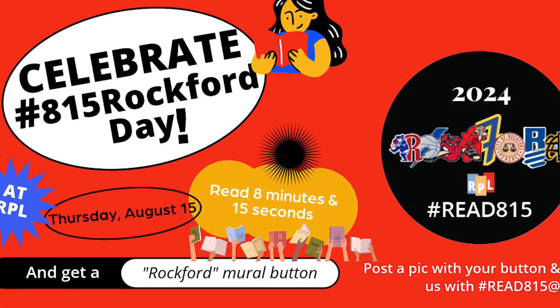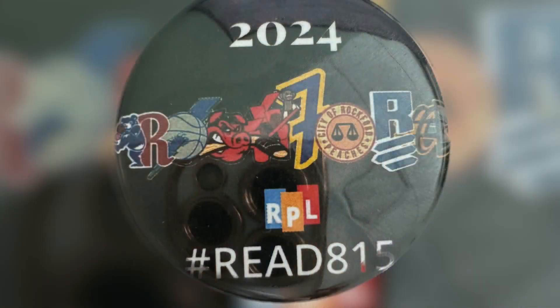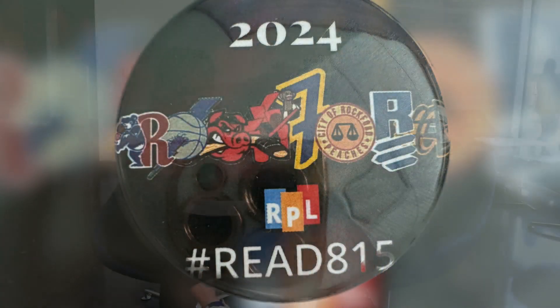You live in this building now. We live here, basically. You guys are doing something pretty cool to celebrate 815 Day this week. We really want people to feel comfortable coming in to explore their library and enjoy all of our brick and mortar locations. We'll be inviting everyone to come to any of our locations — Montague Branch, East Branch, or downtown Main — and join us. We'll have spots set up to read for 8 minutes and 15 seconds. Everyone can spare 8 minutes and 15 seconds, and we'll reward them with a commemorative button saying they hashtag read 815 at RPL.